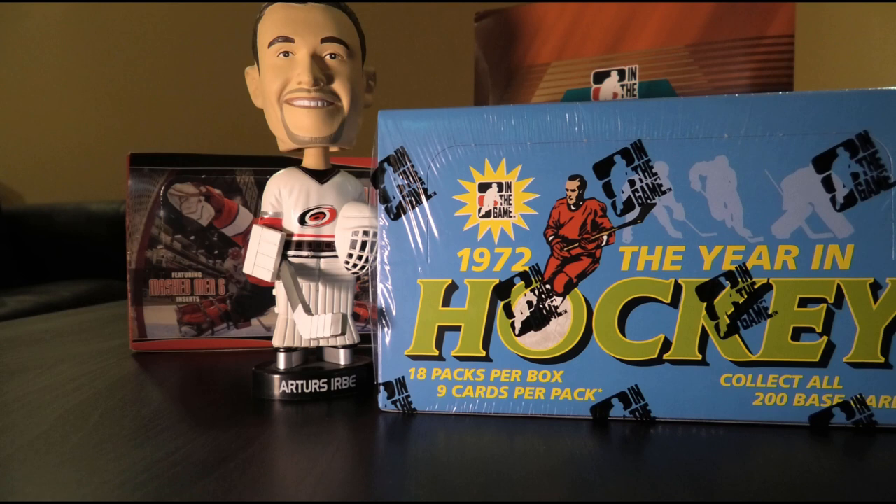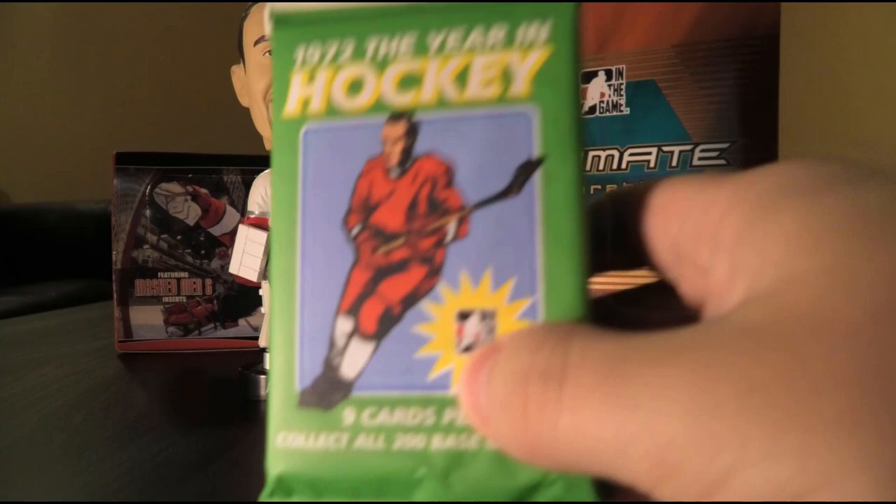I've opened a box of this way back when this product came out — I believe it was in 2010, the 2009-10 season, if my recollection is correct. Let's stop wasting time talking and get ready for box breaking. There are 18 packs. The design is nice, has a nice little old school vibe to it.